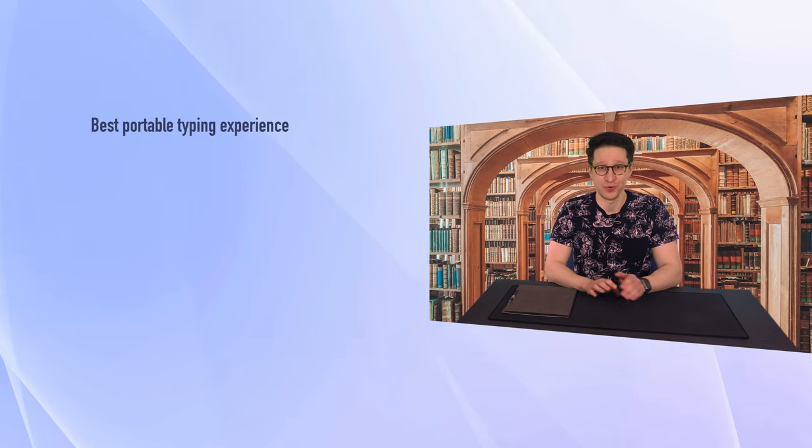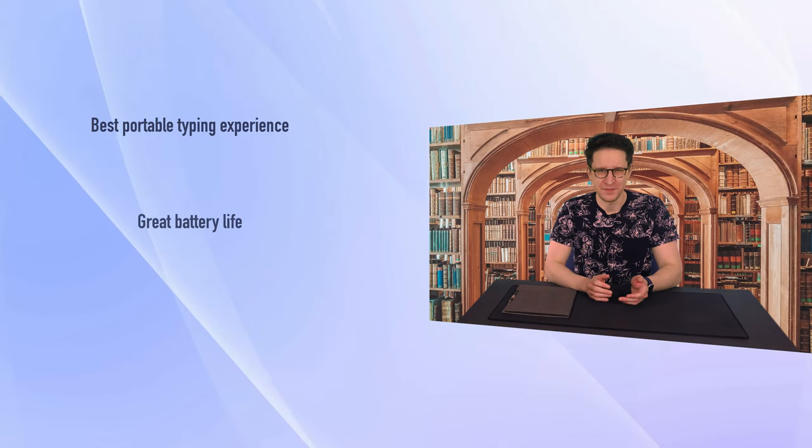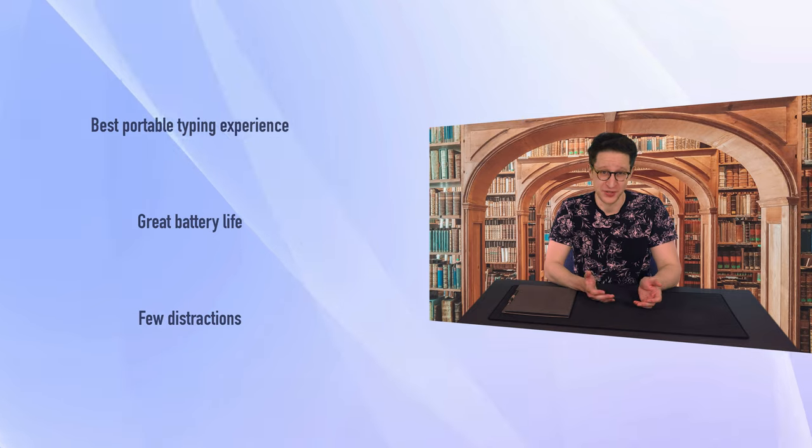Today I'm going to share my absolute favorite computer for writing. It has the best portable typing experience, great battery life, and doesn't offer a ton of distractions.